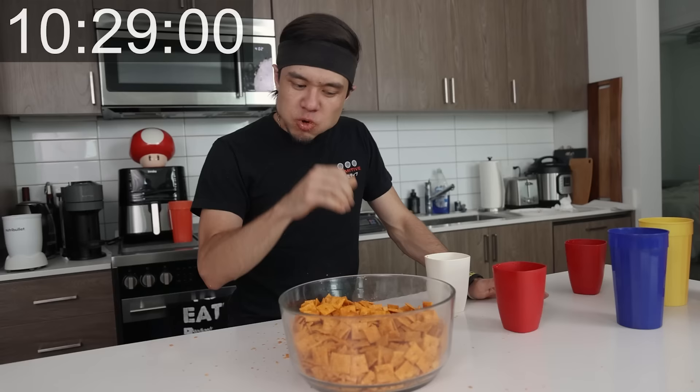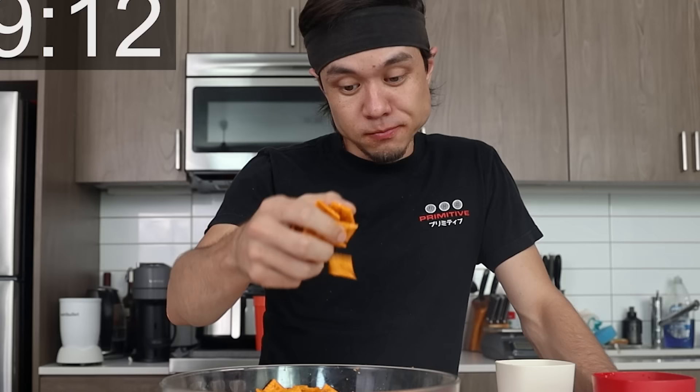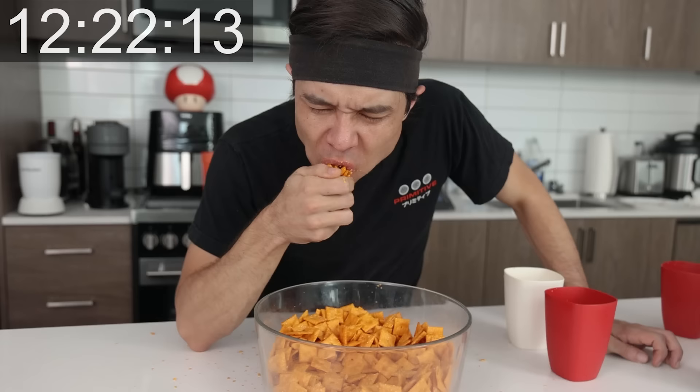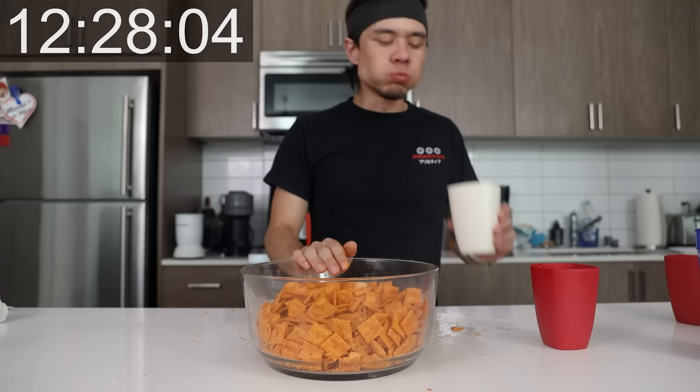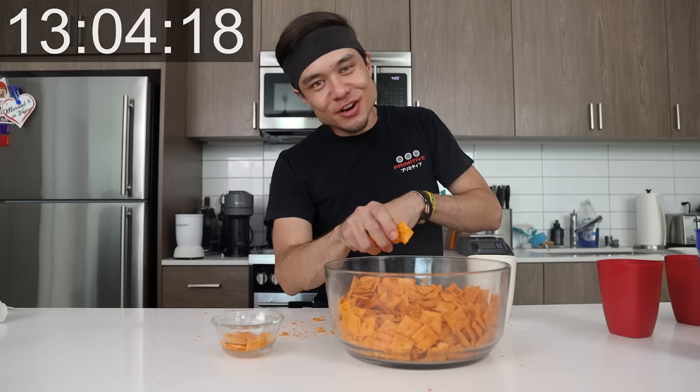We're gonna do this, 100%. I'm not stopping. I'm curious — what happens to 10 Cheez-Its if you dunk them? Will that be the technique for the rest of the video? Let's go.